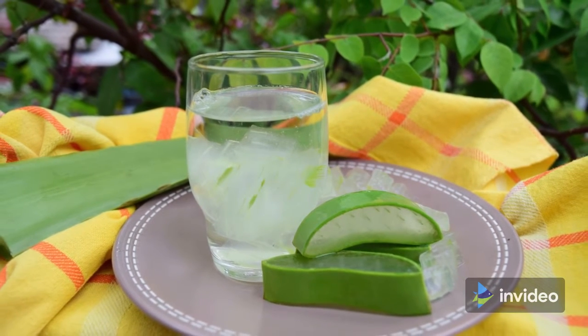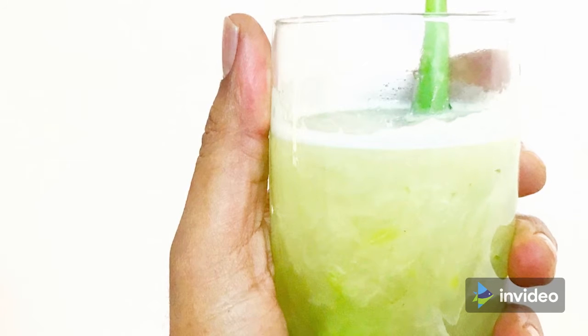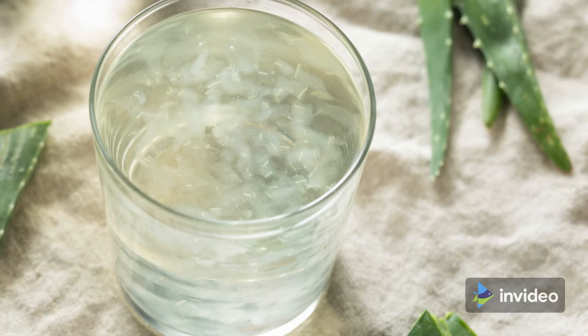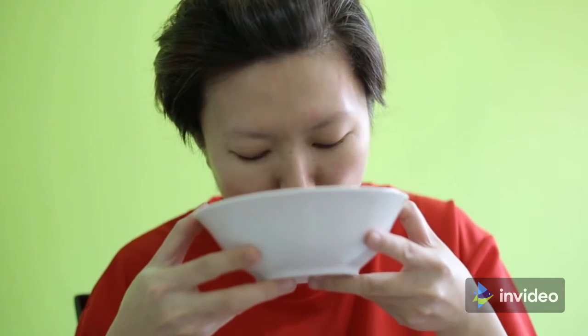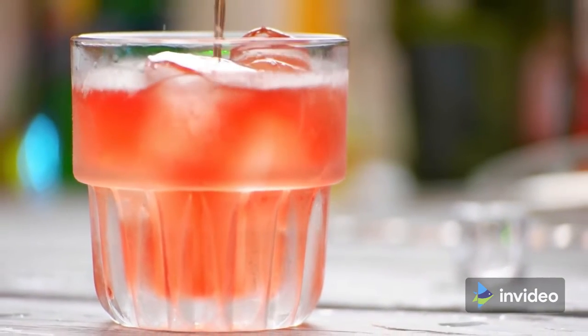The most recent development in aloe vera is the introduction of aloe vera-based beverages, such as aloe vera juice and aloe vera water. Aloe vera juice is often made by combining the plant fluids with citrus, whereas aloe vera water is made by combining the plant juices with water. Because aloe vera may have a bitter taste, several companies flavor or sweeten their products — make sure there isn't a lot of extra sugar by reading the ingredients.